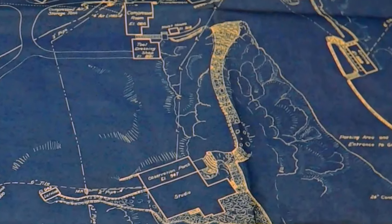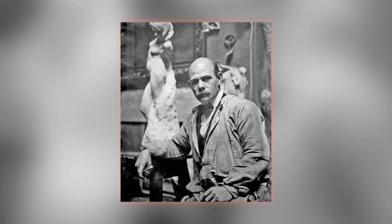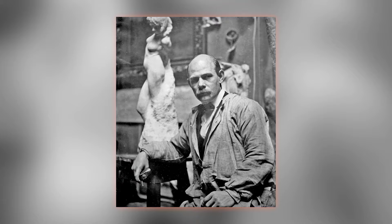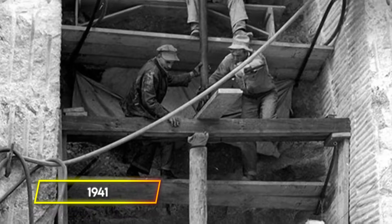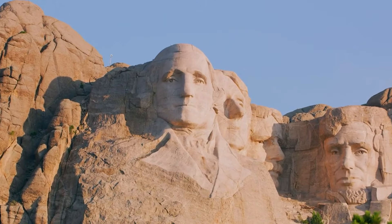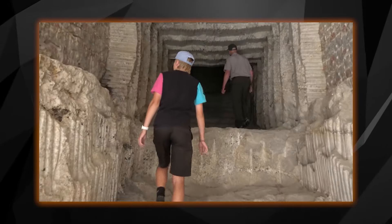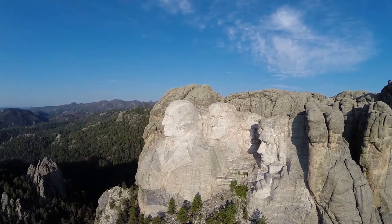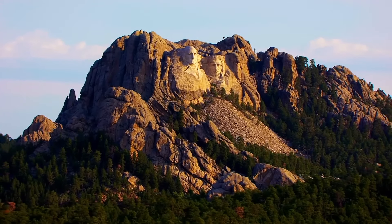He also planned an 800-foot staircase to the Hall of Records, where important American artifacts and documents could be preserved. Unfortunately, Borglum had to scale back his plans due to funding issues, and he could not complete even the initial doorway before he died in 1941. Though Borglum's son Lincoln finished carving the presidential faces, the hidden chamber and the Hall of Records remained unfinished. Mount Rushmore was officially deemed complete, but the original grand plans for the monument's hidden depths were never realized.